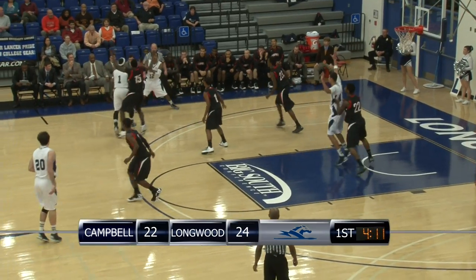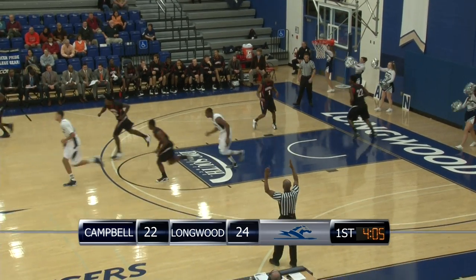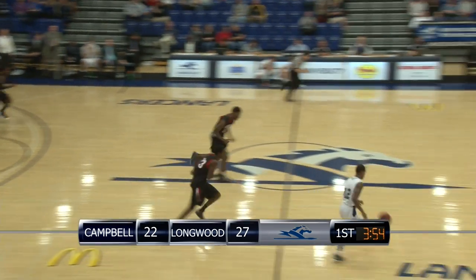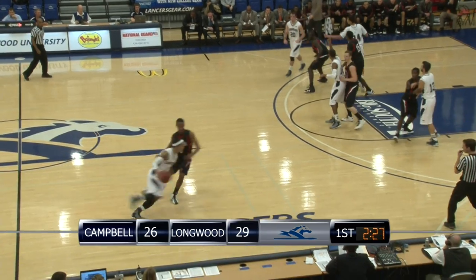To the left wing, gives it up to Carey. Fakes a three ball, now takes a step-back three in the corner — in and out, and back in. That's a hometown roll. Five-point Longwood lead. Leonard's pass intercepted by Carey — clean route to the bucket where he'll wham it down with the right hand. Co-captain T.T. Carey, two and a half to go in the first.